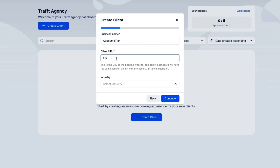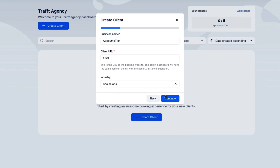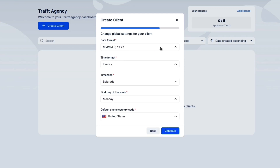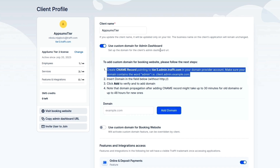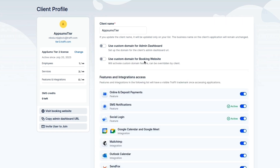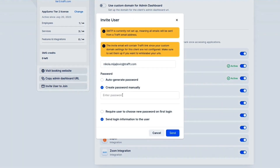Let's jump into these agency features. With an agency account, you can set up an agency profile and create a profile for your clients from the agency dashboard. Just enter the business name, the URL, and the industry. Then add the admin user, their email, and complete the global settings for time zones and availability. If you're an agency, you'll be able to create a custom domain for the client and white-label their profile. Next, you can activate custom features and integrations, invite new users, and more.